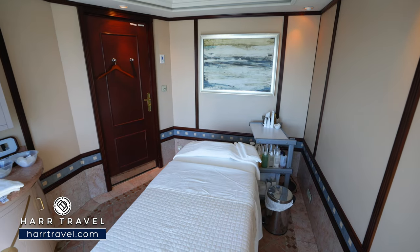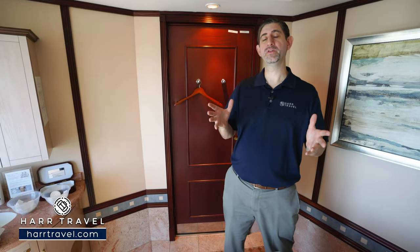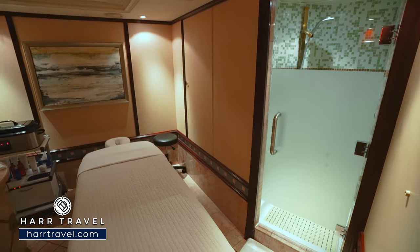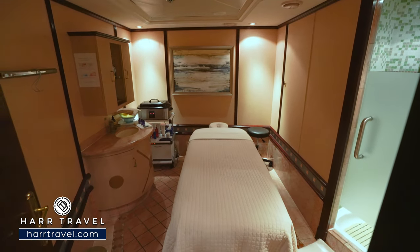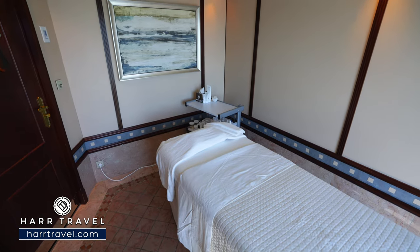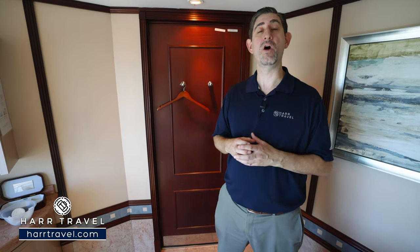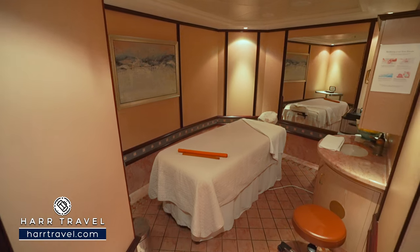Just inside one of the treatment rooms, you can see what it's all about. Top-quality crew — estheticians and masseuses — will create an amazing experience. My personal favorite is the hot stone massage, but I also love deep tissue massages especially after traveling halfway across the world or after an incredible excursion. They have different facials, wraps, and a wide variety of health and wellness treatments. Keep in mind, sea days fill up quickest for appointments, so you're going to want to book those as soon as you arrive on board.